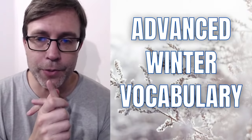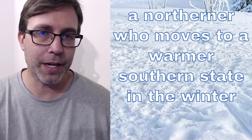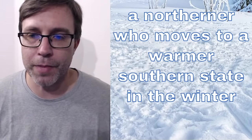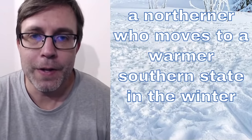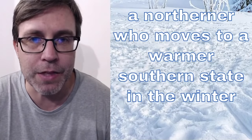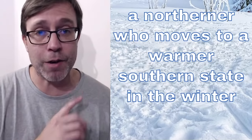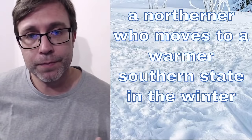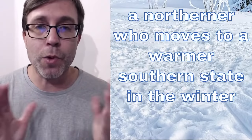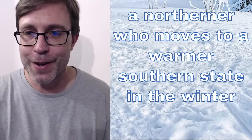So let's start with the first question. I'll read this in case you're having difficulty seeing. A northerner who moves to a warmer Southern state in the winter. I told you that this is kind of US specific. At least this question definitely is — a northerner talking about a person who moves to a warmer Southern state in the winter is called what? What is this person called? What do you think?